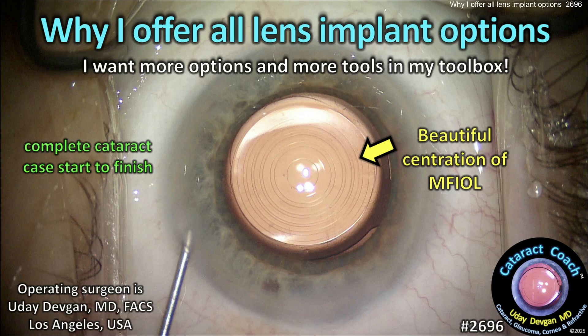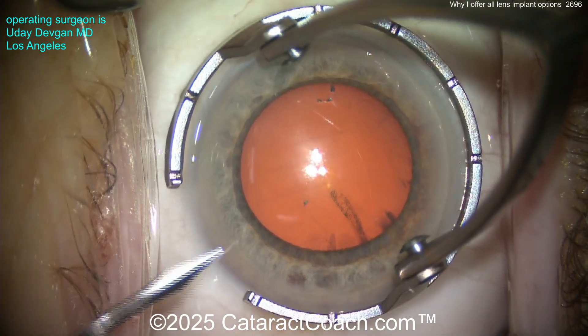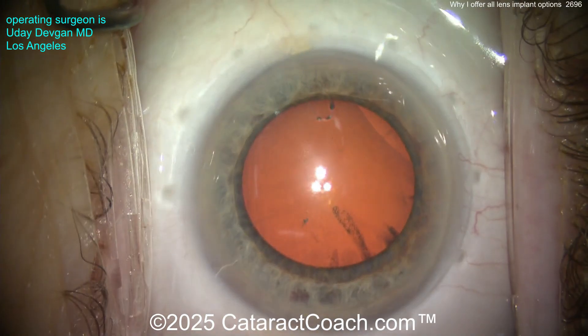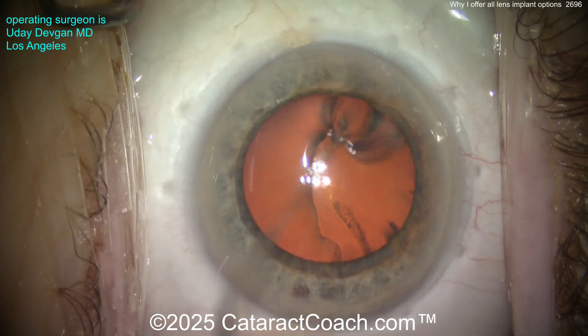Why I offer all lens implant options. The bottom line is I want more options and more tools in my toolbox. This is a complete case shown start to finish. We're going to show you a routine case here. This patient is electing to get a newer generation multifocal lens.